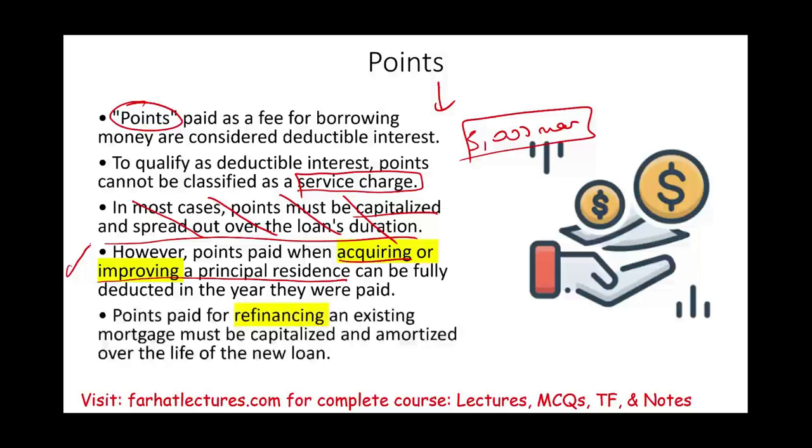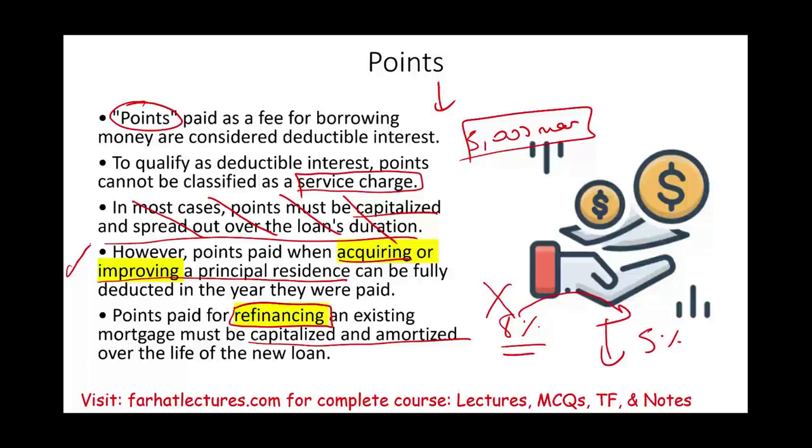Points paid for refinancing must be capitalized over the life of the loan. Refinancing means replacing your existing loan — say at 8% — with a new loan at a lower rate, like 5%. You're not buying the home; you're reducing the cost of your debt. If you incur points on refinancing, you must amortize them, which means taking a smaller deduction each year — less beneficial than deducting them all at once.